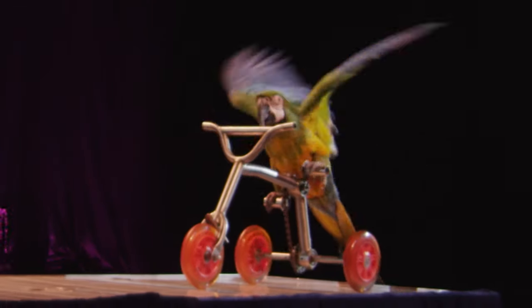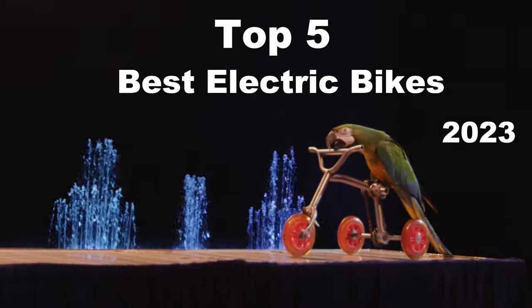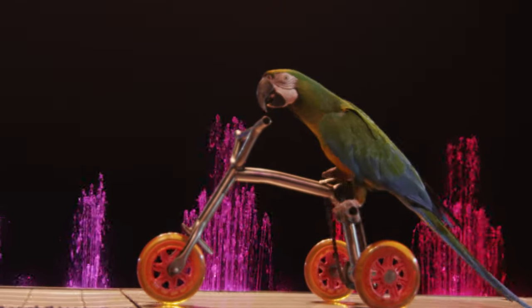Today I'm going to show you the future of cycling with the top five best electric bikes of 2023. In the world of sustainable transportation, electric bikes have gained immense popularity, offering an eco-friendly and efficient mode of transportation.